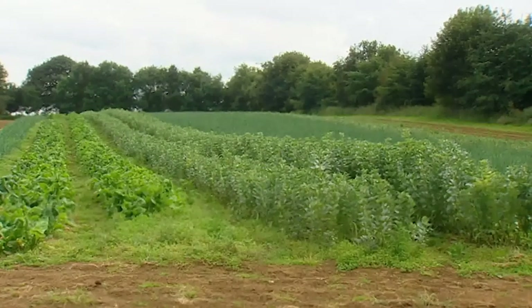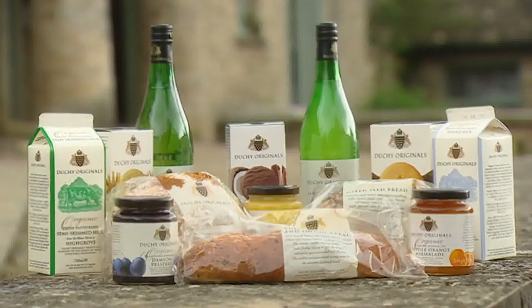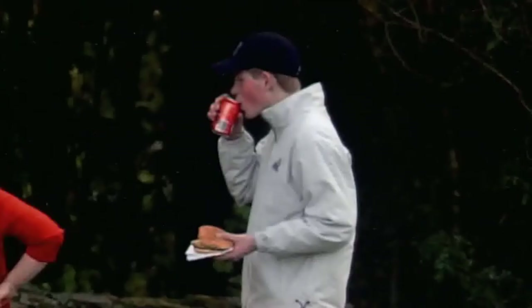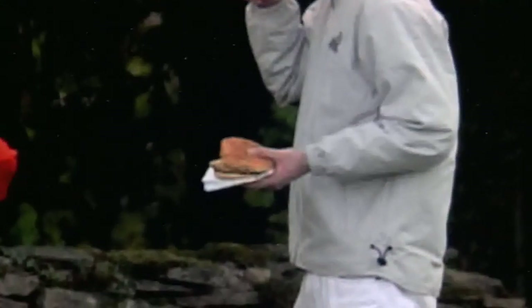The Prince has now taken his organic campaign and the produce from home farm into the high street, donating the profits to his own charitable trust. He's a very rich man — his income from the Duchy of Cornwall was very nearly eight million pounds last year. You never saw members of the royal family in fast food joints, but Diana wanted to keep her boys in touch with reality. Today young royals like Prince Harry are often spotted at polo, tucking into the same things as other youngsters.